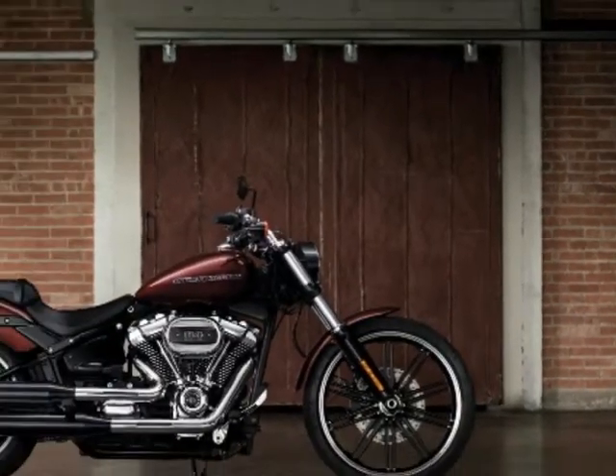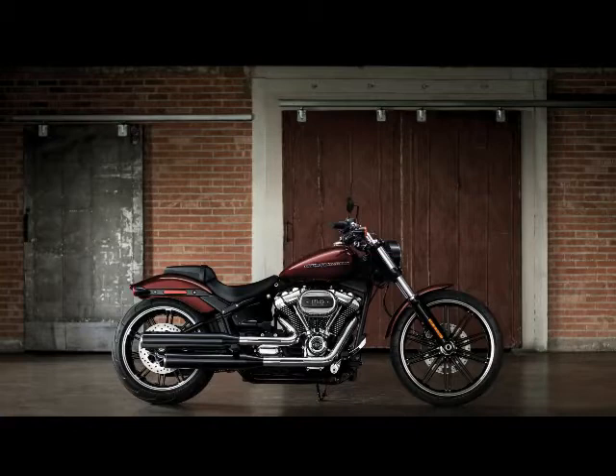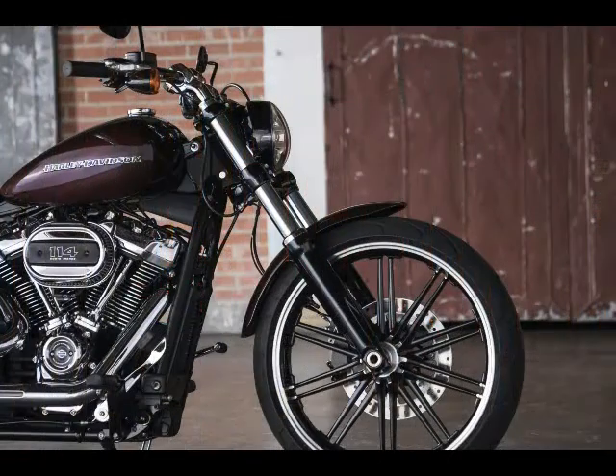2018 Harley-Davidson Breakout and Breakout 114 specs. Engine Type: Milwaukee-Eight 107 V-Twin and Milwaukee-Eight 114 V-Twin. Displacement: 107 CI and 114 CI.